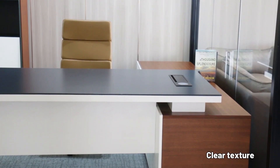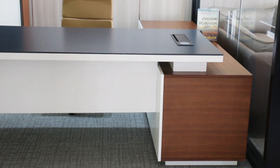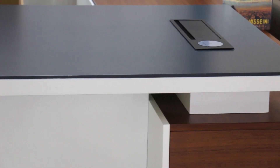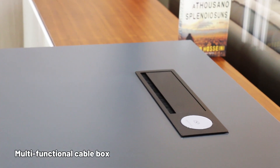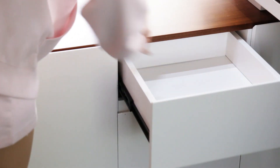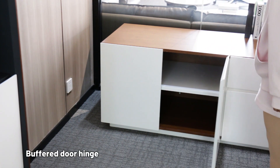Clear Texture. Secant Bores. Multi-Functional Cable Box, Large Storage Cabinet, Quiet Sliding Drawer. Buffered Door Hinge.